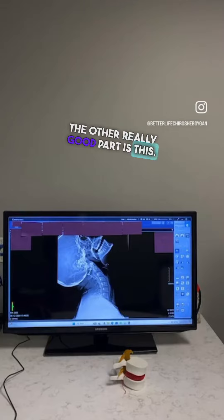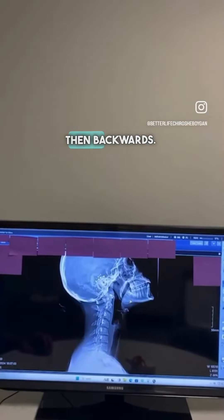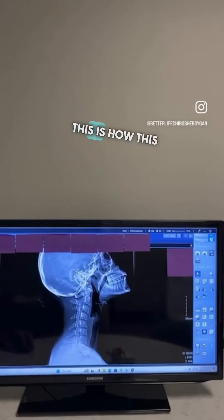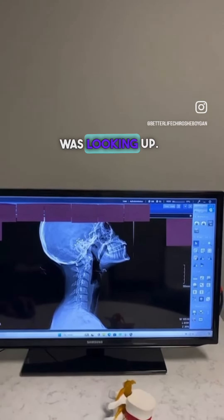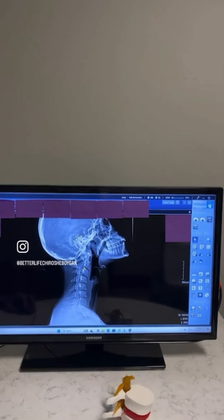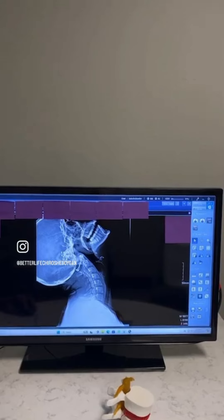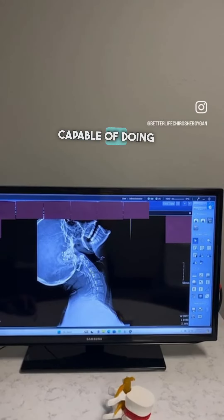Getting back to this person — this is the neck from the side, forward and then backwards. This is how this young person was looking up, and if you notice, it was still not going well at all. So the quality and function of this person's life was decreased. And this is what the person is capable of doing now.